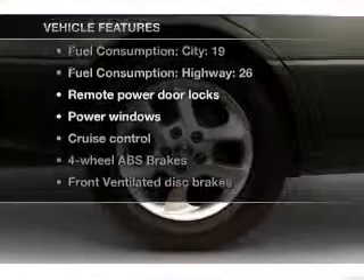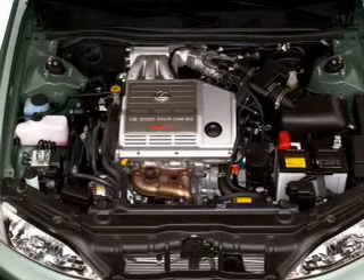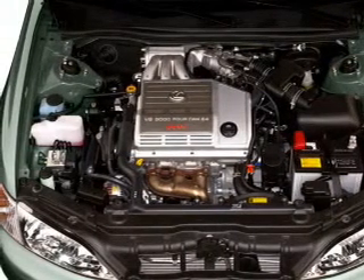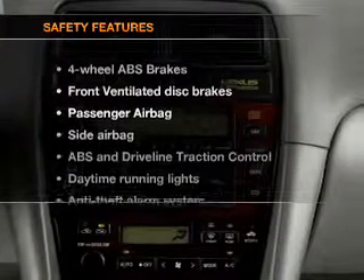Air conditioning, power door locks, power windows, power steering, cruise control, power mirrors, an alarm system, an AM/FM stereo, and an adjustable tilt steering wheel.